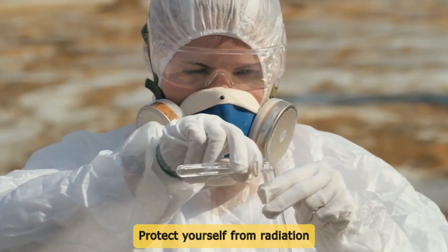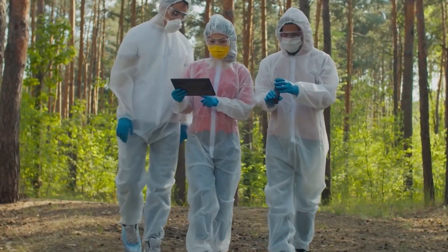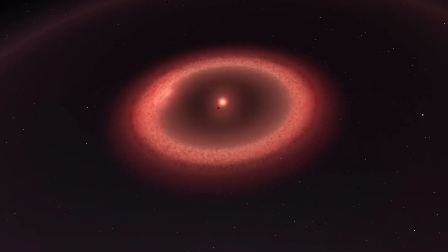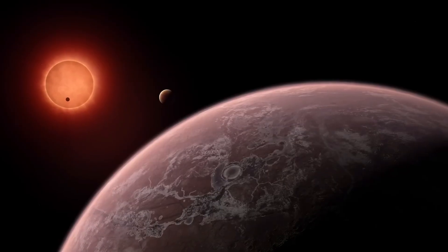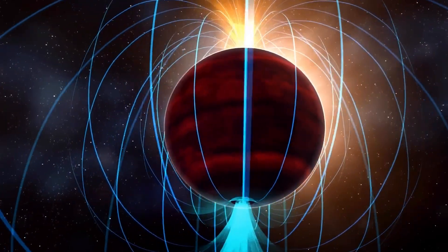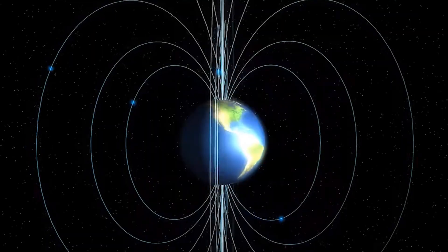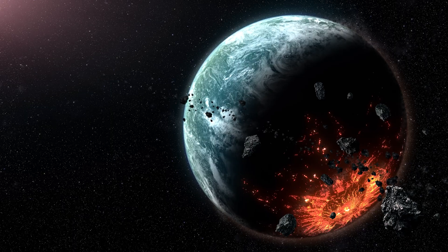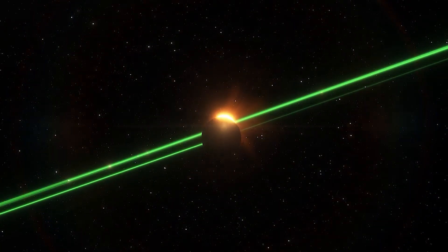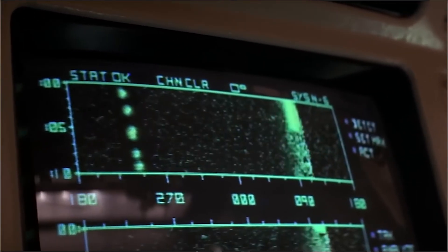Step 4: Protect yourself from radiation. Radiation is one of the most invisible yet deadly dangers you'll face on this alien planet. Before you even set foot outside, you need to understand the nature of the star your new world orbits. Is it a calm, mature star like our sun, or is it a volatile red dwarf? If it's the latter, you're in for a challenge. Red dwarfs, while being the most common type of star in the universe, are notorious for their unpredictable behavior, especially when they're young. They emit intense flares packed with ultraviolet and X-ray radiation, which can bombard nearby planets with dangerous energy. Unlike Earth, which has a magnetic field and an ozone layer to protect its inhabitants, this planet might not offer the same shielding. When you're on a planet orbiting a red dwarf star, radiation is a silent but deadly threat — you might not see it, but it can slowly cook you if you're not careful. To protect yourself, start by using your ship's sensors to check the radiation levels. If they're dangerously high, you need to act quickly.